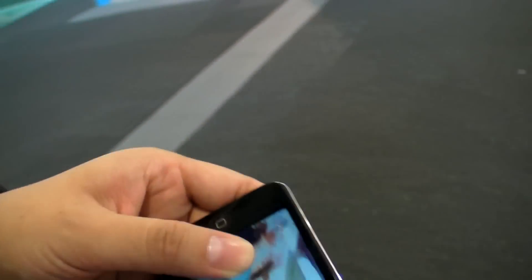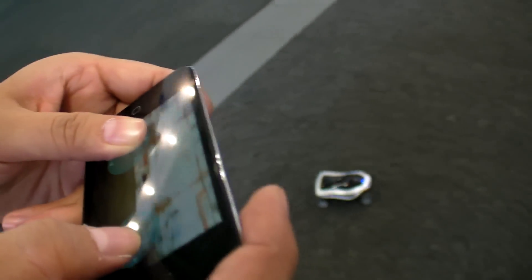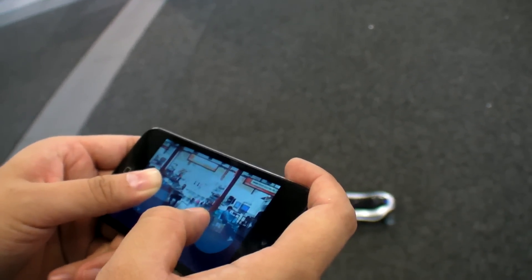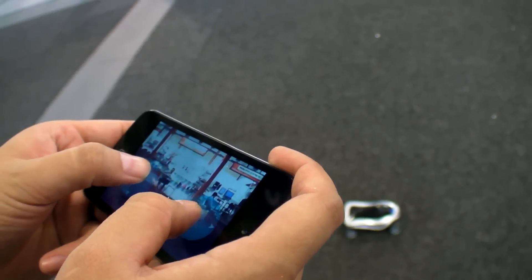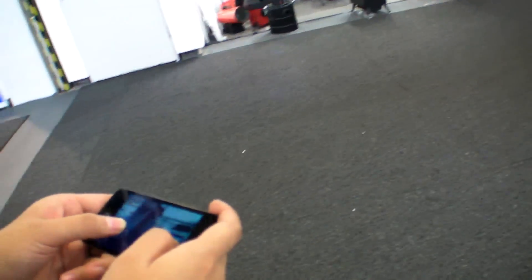So how far can it go? Around 30 meters. How long can it drive? About 50 minutes. And how do you charge it? With USB — yes, you can charge it from a computer. Can you also see the feed on a computer screen or only on the iPhone? You can take a video and record it.